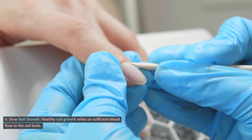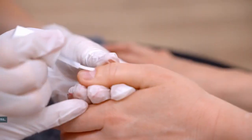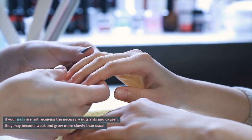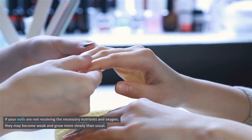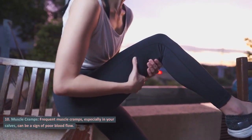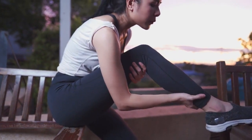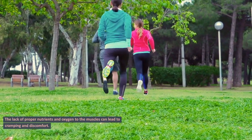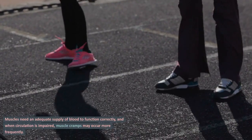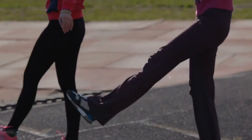Sign 9: Slow nail growth. Healthy nail growth relies on sufficient blood flow to the nail beds. Slow or brittle nail growth may be linked to circulatory problems. If your nails are not receiving the necessary nutrients and oxygen, they may become weak and grow more slowly than usual. Sign 10: Muscle cramps. Frequent muscle cramps, especially in your calves, can be a sign of poor blood flow. The lack of proper nutrients and oxygen to the muscles can lead to cramping and discomfort. Muscles need an adequate supply of blood to function correctly, and when circulation is impaired, muscle cramps may occur more frequently.